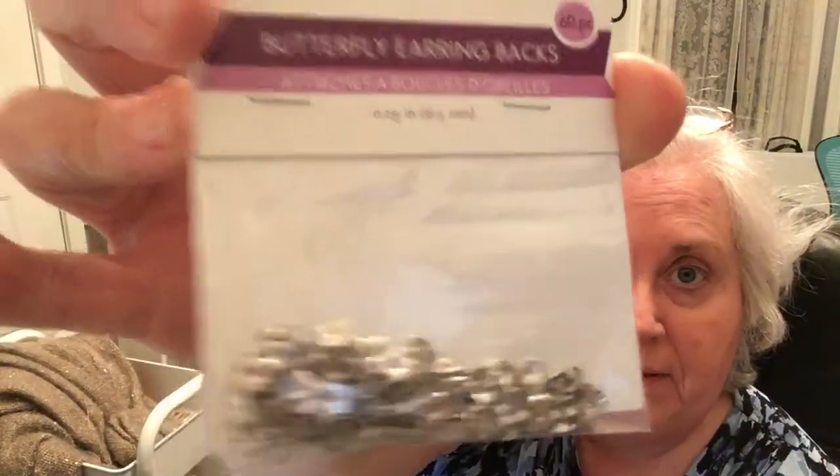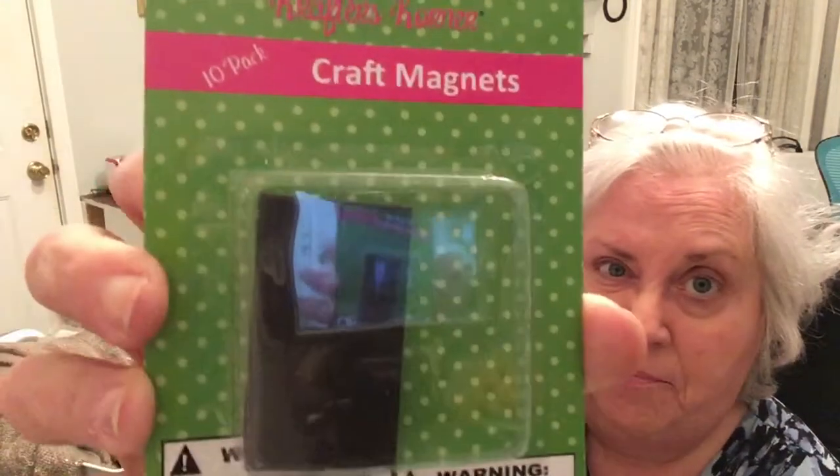And one of the last things that I got was I needed some more backings for my earrings, so I picked up some of those. And everything here is a dollar, just like the Dollar Tree. And I needed a few little magnets. I wish I had picked up some more of these, but I will next time. Sorry about the glare — I thought they were pretty good. They're not real thick, but I thought they might be good for, you know, whatever I'm going to come up with.